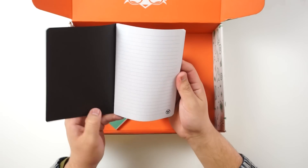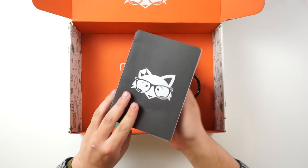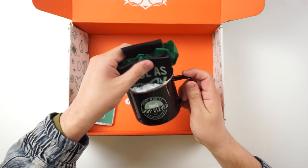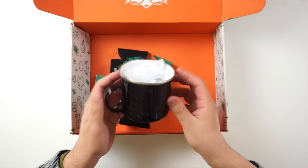Next thing we have is a phone loop — pretty dope. You can put this in your case and it keeps you from dropping your phone. Right here we have a Mint Mobile notebook — really awesome, I'm definitely going to use this to write notes for videos. We have a sparkly Mint Mobile pen — that's pretty dope. And I saw this and I really really like it — it's a little mug right here.